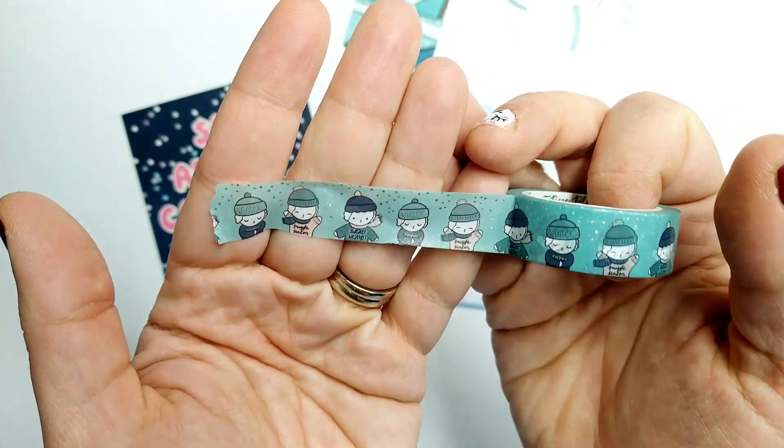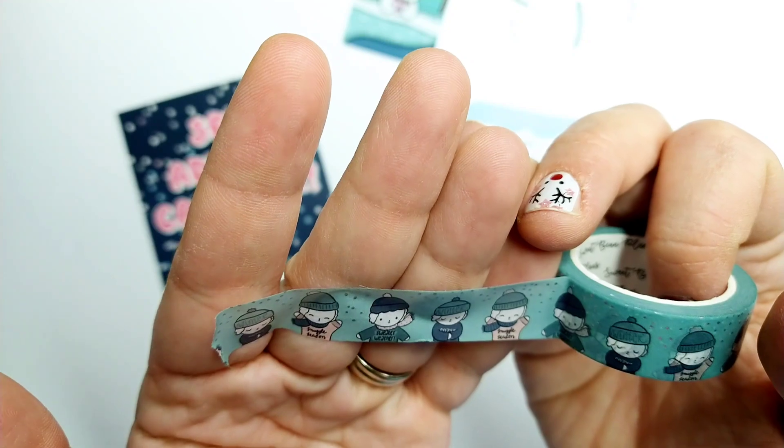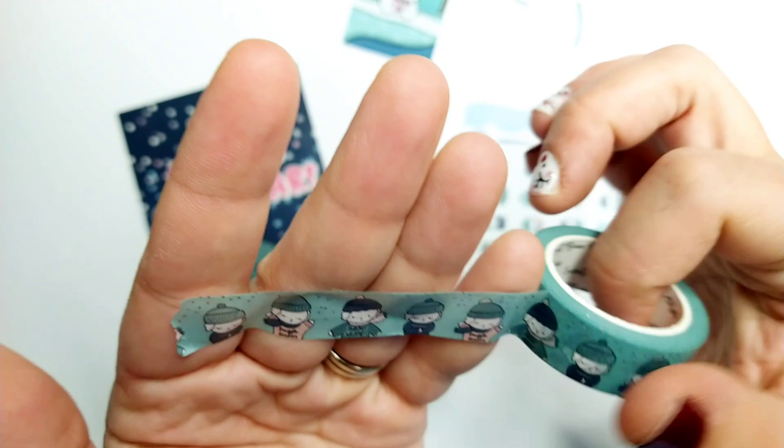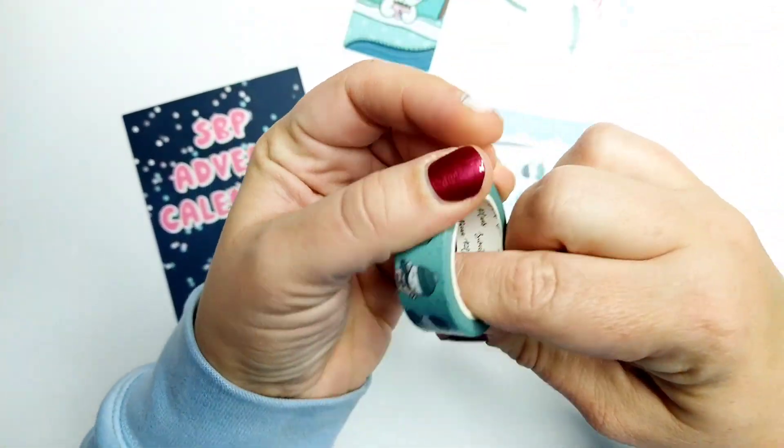Cute beans — and he's got, or she's — gosh, I've done that in every video — snuggle season, sweater weather, cozy things like that.